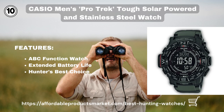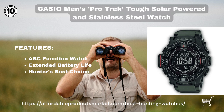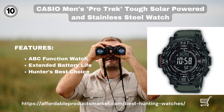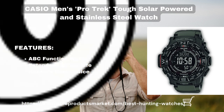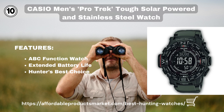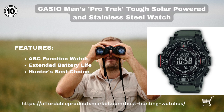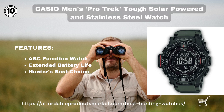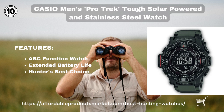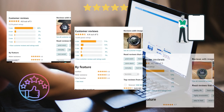Casio Men's Pro Trek Tough Solar Powered Stainless Steel Watch. It is a digital timepiece with ABC functionality — ABC stands for Altimeter, Barometer, and Compass — to tell direction and elevation. It differs from other hunting watches because of its extended battery life: a charged battery can run for up to six months without any light exposure. It is a watch a hunter needs, featuring LED backlight, water resistance, and a stopwatch.